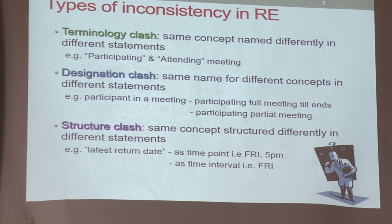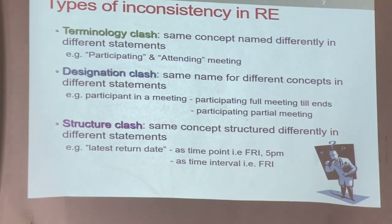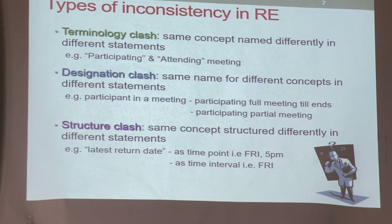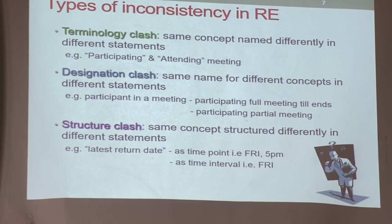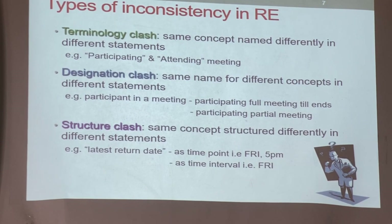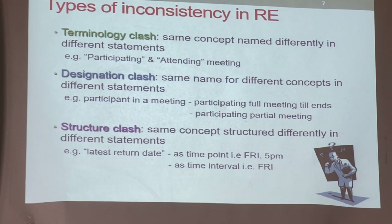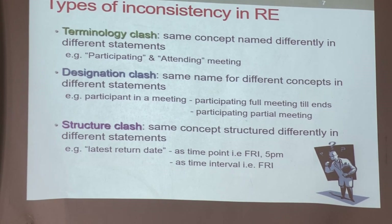Now the second type: one term, two concepts — same name for different concepts. For example, 'borrow' — at one place this borrow will allow you to keep the book for five weeks, and at another place borrow means the student can only keep the book for three weeks. The problem is one category means students — three weeks, and the other means staff — five weeks. But when you use the same term to describe both different categories of people, that is classification clash.